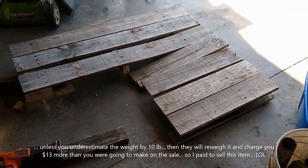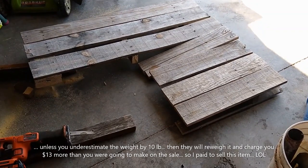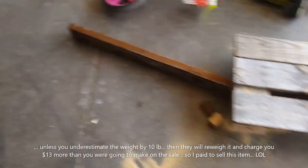What I'm gonna do is build a crate for it so it's safe, and I'm starting with this pallet. You can see I cut a quarter of it off — I told the shipper it was gonna be two feet by two feet by two feet.